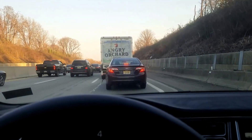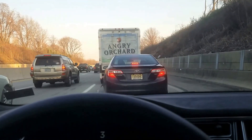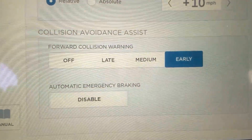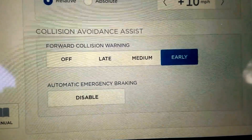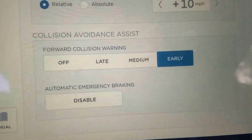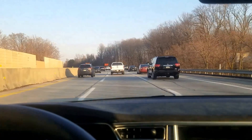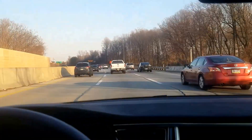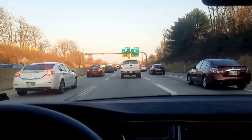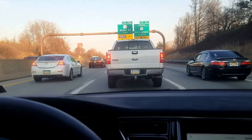I'm in stop and go traffic and I have my collision avoidance set to early warning, which would give me the most warning time. We should see it kick in here. It looks like it's coming to a stop. There you go — you saw it basically just beeps.